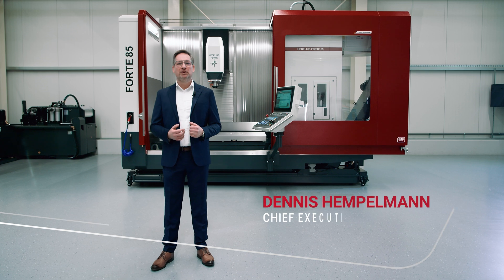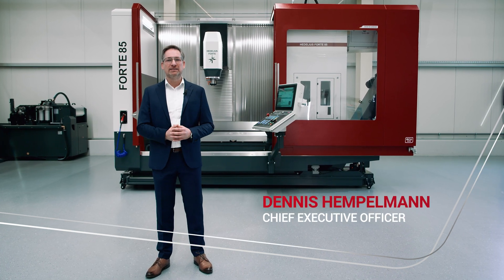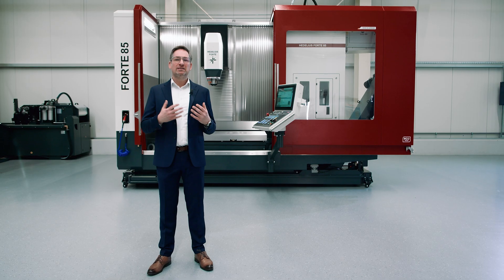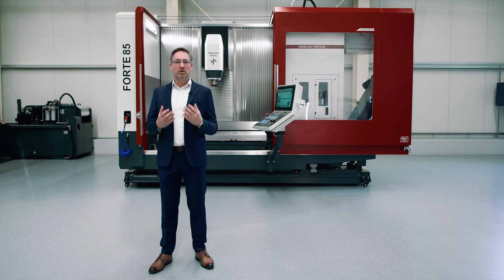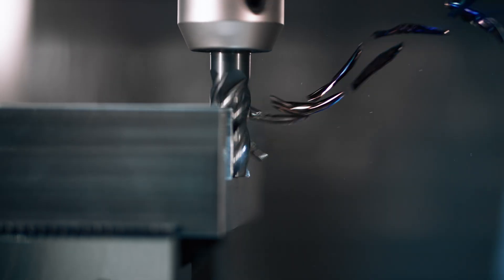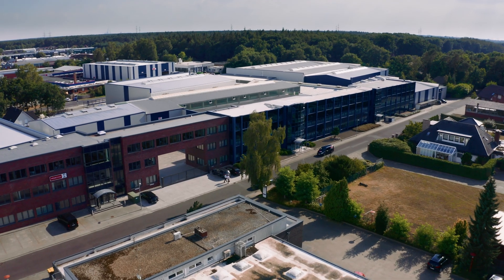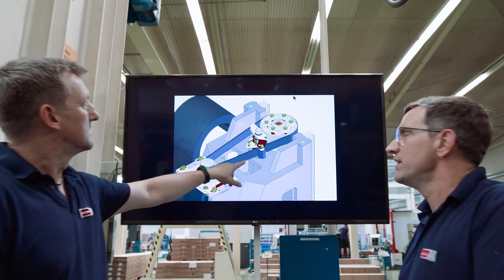Machining centers are normally used in an operator's platform design for machining workpieces that are 2 meters long or longer. In this case, the operator's platform design offers numerous advantages compared with machines with a moveable table, such as constantly high dynamic power independent of the clamping weight, optimized chip dropping, easy maintenance and cleaning, as well as improved ergonomics.